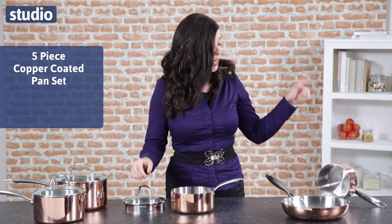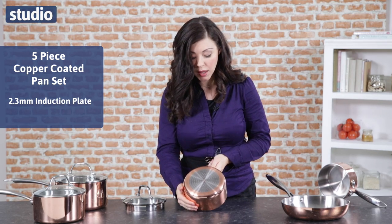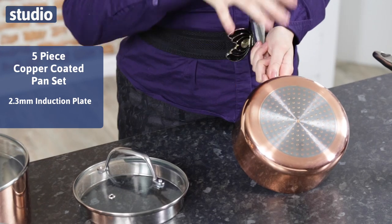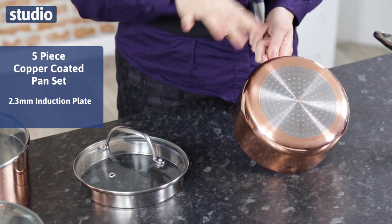Every single one of the pans, including the milk pan and the frying pan, underneath has a 2.3 millimetre induction plate. That means you've got really good heating all over, so you're not going to have sections which are hotter than other sections — it's going to have an even cook and even boil all over.